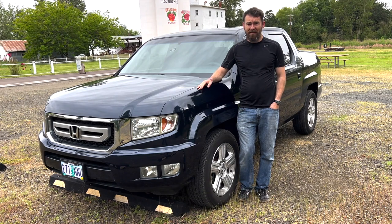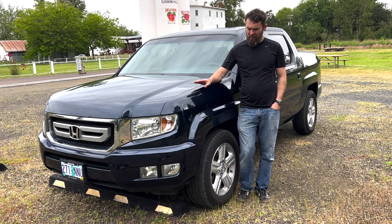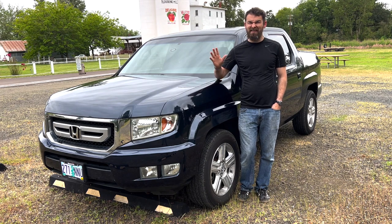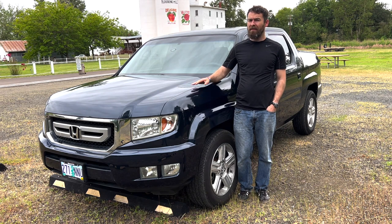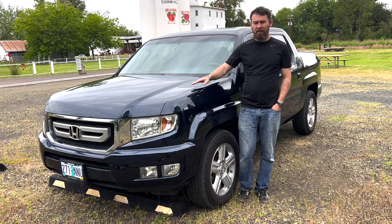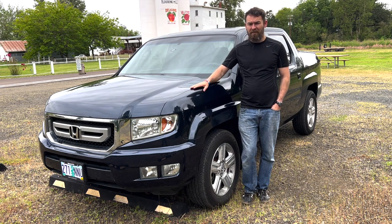Hello and welcome to another episode of the Bad Ideas Garage. My name is Stephen and this is a 2009 Honda Ridgeline RTL. The Ridgeline has got a lot of really interesting perceptions — is it a truck? Is it a big van? What the heck is it? I'm going to be reviewing this and giving a little bit of my commentary about what the Honda Ridgeline is.